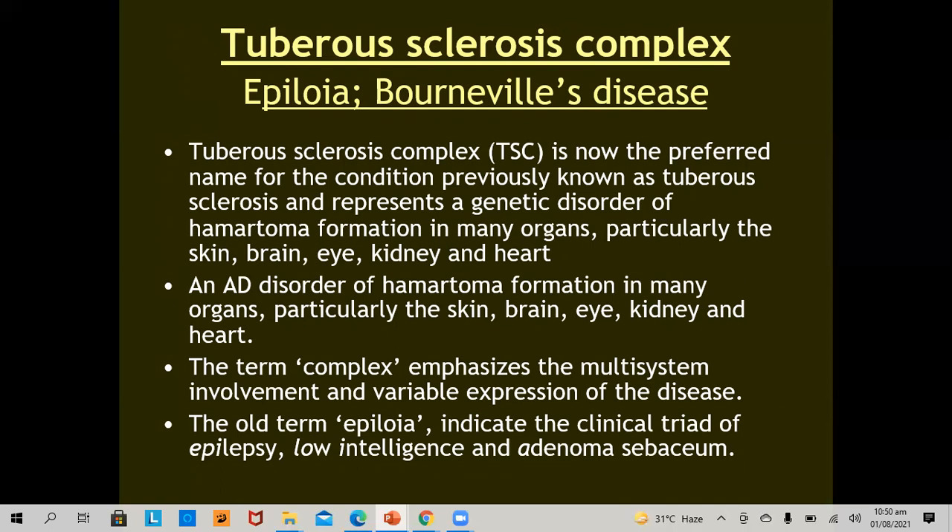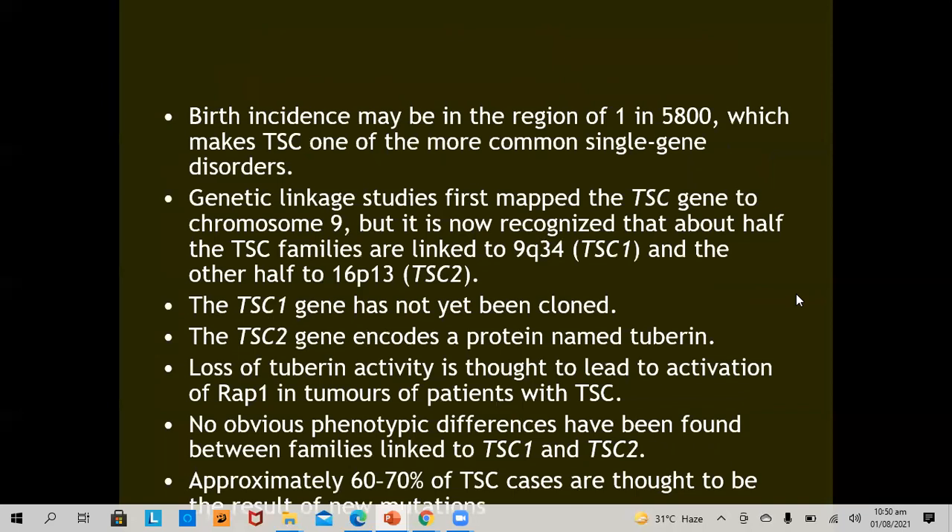The term 'complex' emphasizes the multisystem involvement and variable expression of the disease. The old term epiloia indicates the clinical triad of epilepsy, low intelligence, and adenoma sebaceum — EPI for epilepsy, LOI for low intelligence, and A for adenoma sebaceum. The birth incidence may be around 1 in 5,800, making tuberous sclerosis complex one of the most common single-gene disorders.